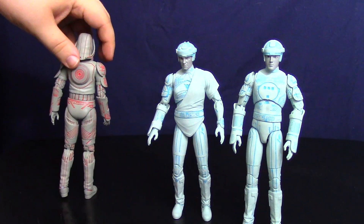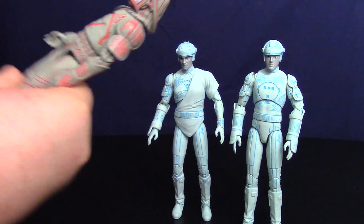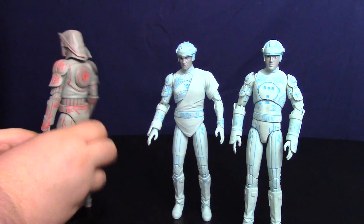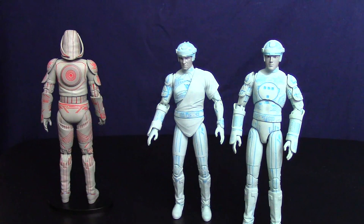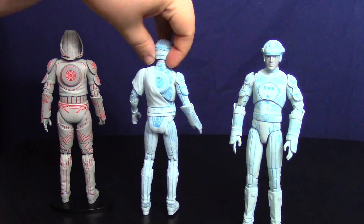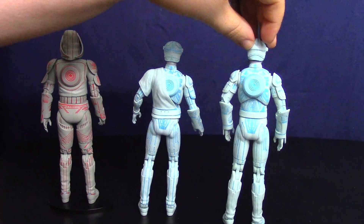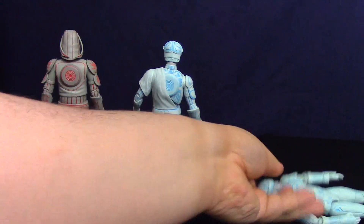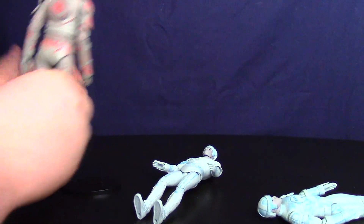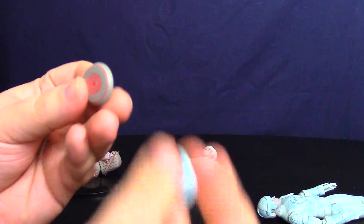Sark is going to cause issues — this is why we should have started him on his base. Flynn I shouldn't have problems with, but maybe my table's uneven. Tron is the hardest one for me to get posed. They all have their discs and you can store them all on their backs. Flynn and Tron's discs are identical; Sark's disc is obviously painted differently.